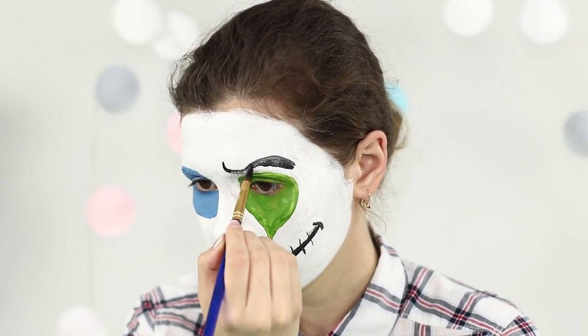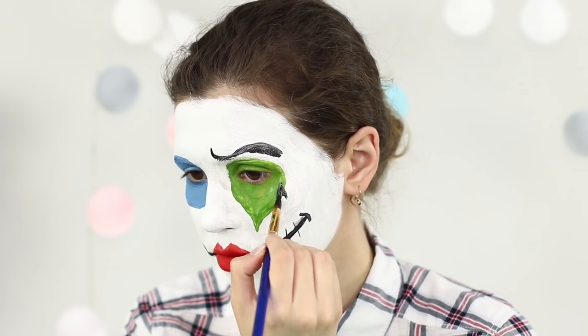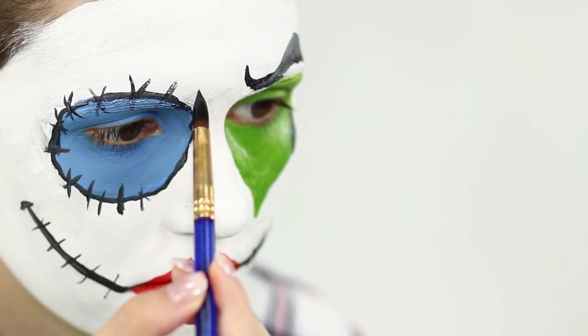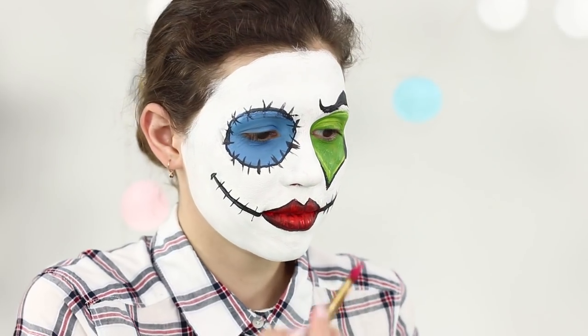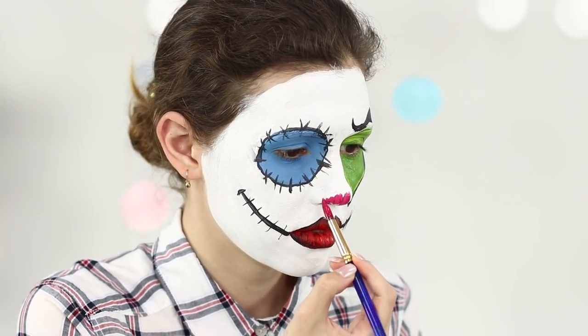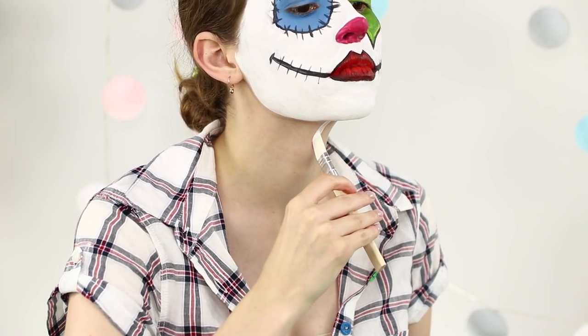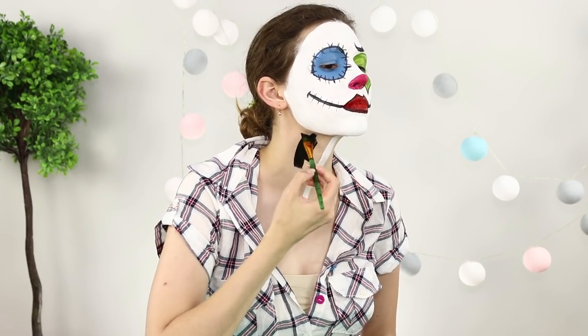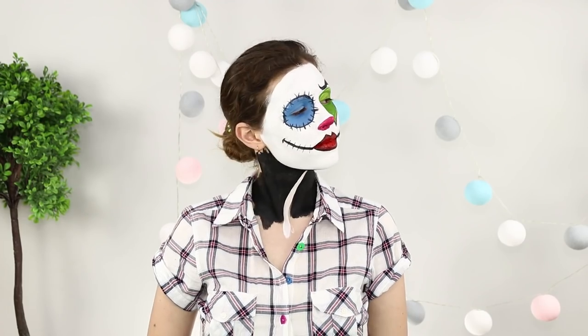Draw a curiously bent eyebrow and a teardrop. Circle the blue eye socket with black and decorate the circle with crosses. Where can you go without a traditional red nose? From the chin to the décolleté zone, draw a thick white line and paint the neck in black. Let the makeup dry and fasten all the buttons.